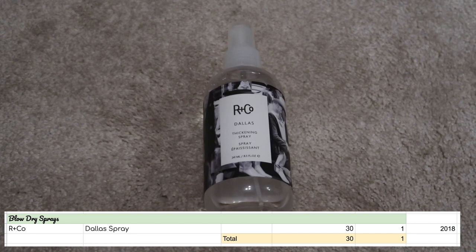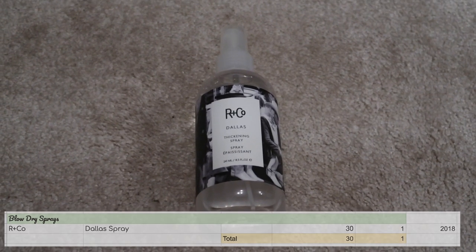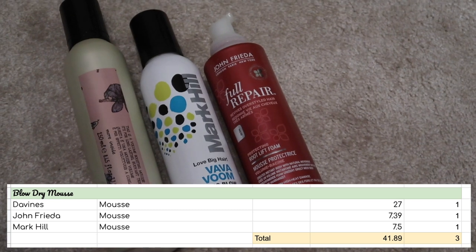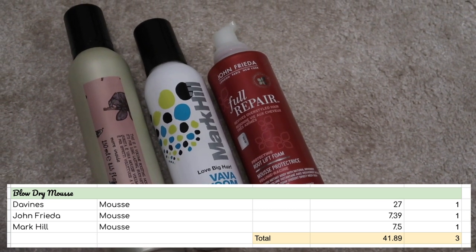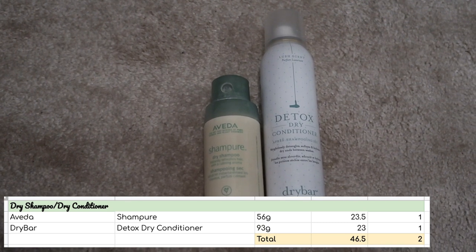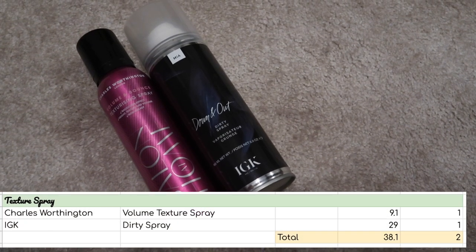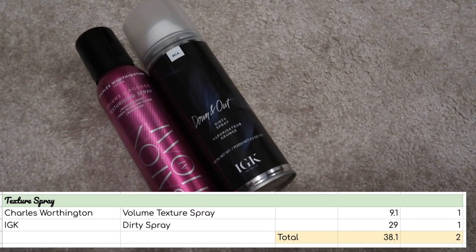A category that is under control are my volume blow dry sprays — I have one worth $30. For hair mousse, I have three worth $41.89. For dry shampoo and conditioners, I have two worth $46.50. For texture sprays, I have two again and these are worth $38.10.